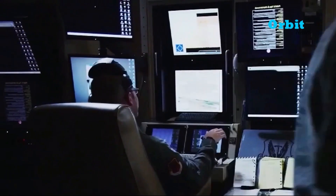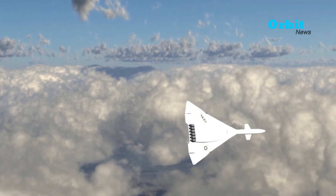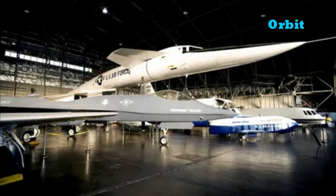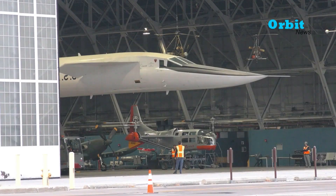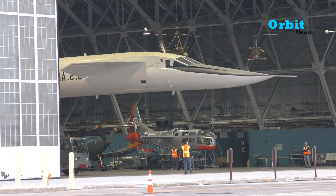Following the XB-70 Valkyrie crash, the aviation industry continued studying high-speed flight. From the mid-1940s there had been renewed interest in using nuclear-powered aircraft in the bomber role. The surviving XB-70 Valkyrie bomber is now in the museum and is occasionally pulled out using a vehicle for exhibition.